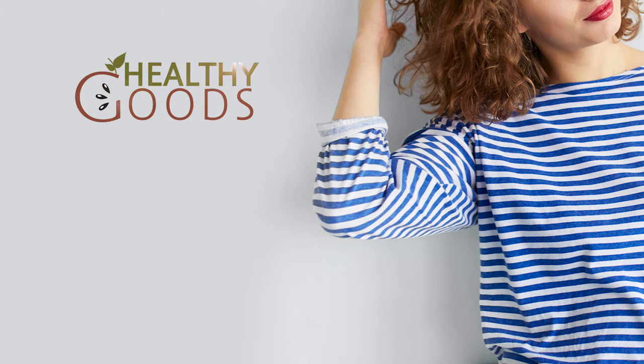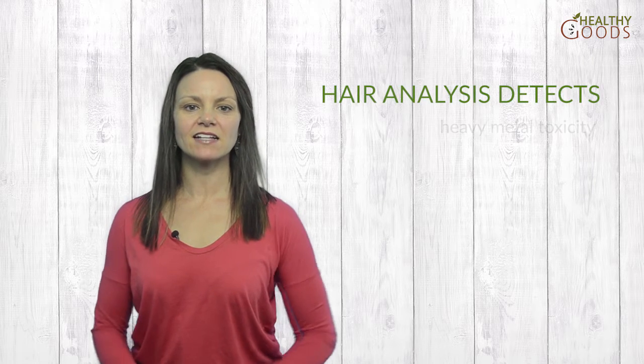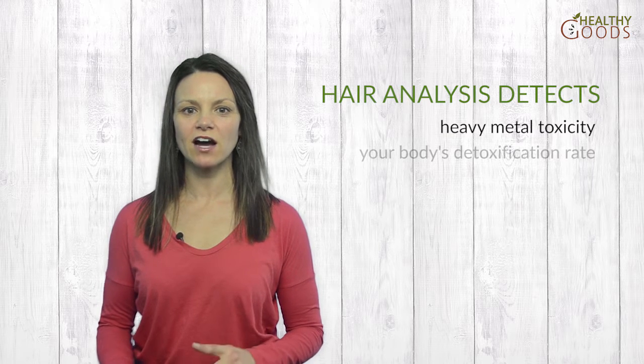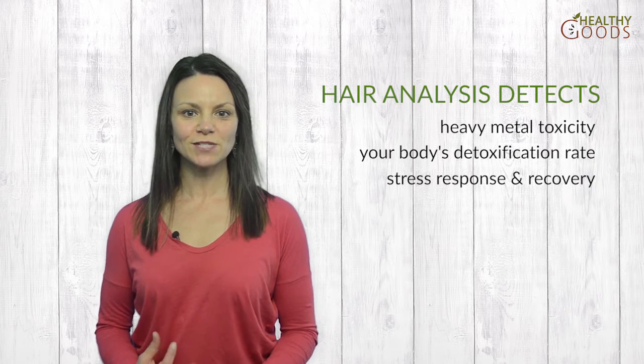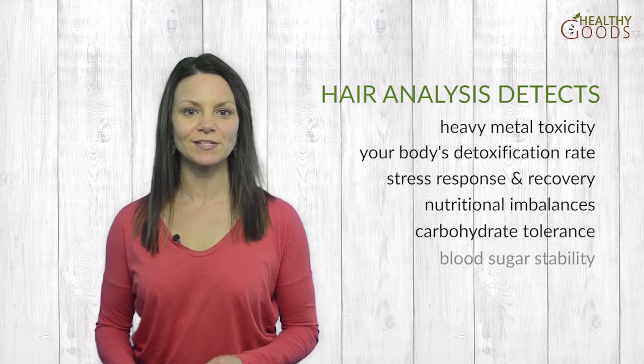Who knew a simple hair test could reveal so much about your well-being? Besides measuring the mineral content in your hair, a hair mineral analysis reveals all kinds of details about your body chemistry and health. The hair analysis detects heavy metal toxicity and provides information about your body's detoxification rate, stress response and recovery, nutritional imbalances, carbohydrate tolerance and blood sugar stability.